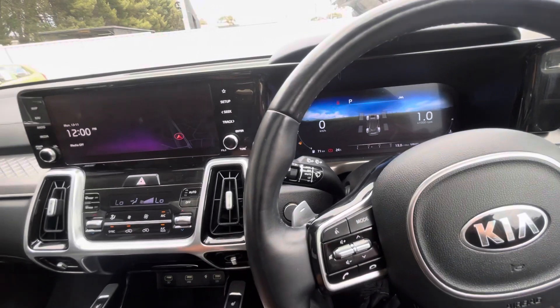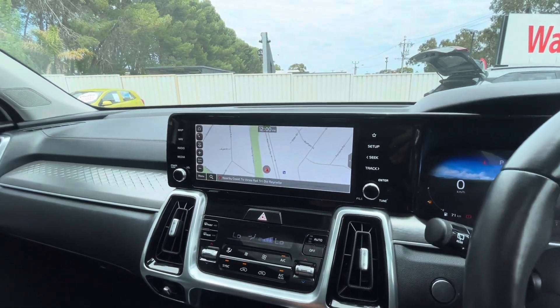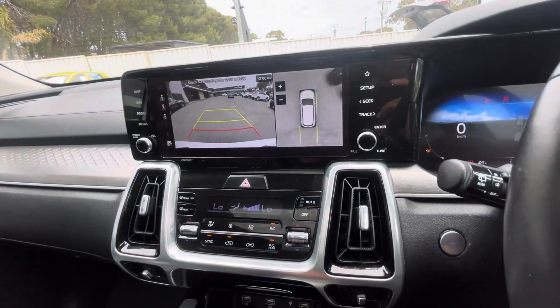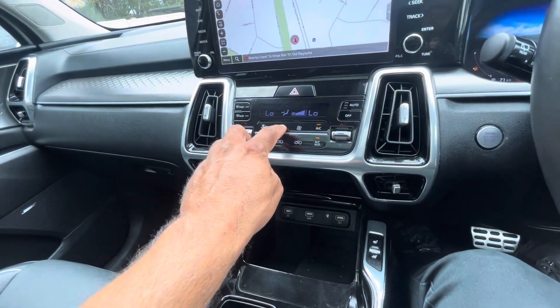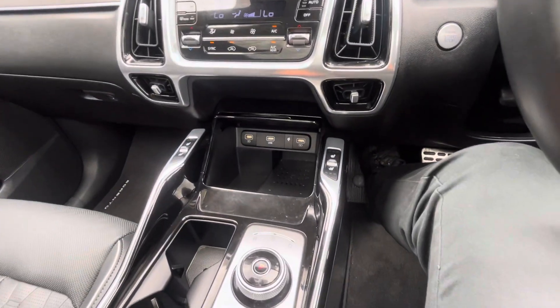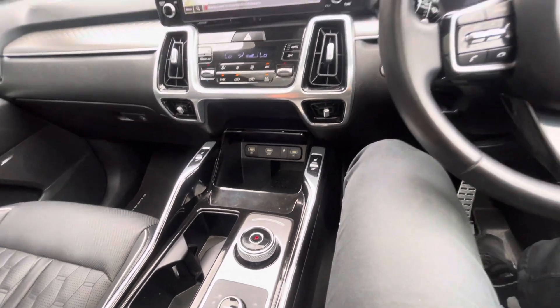Going in here, it has your sat-nav and reversing camera with different angles. Dual climate control so you can have a different temperature on each side. Apple CarPlay, Android Auto. It also has your wireless phone charger there as well.